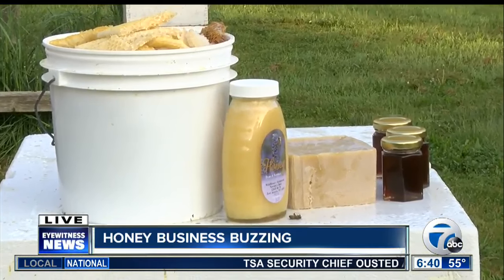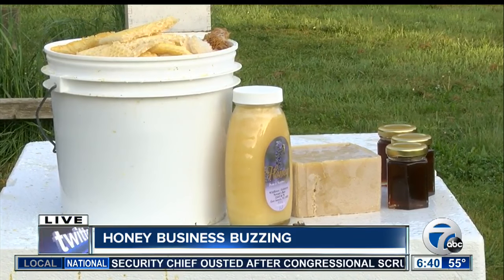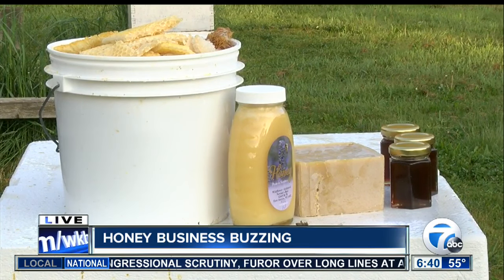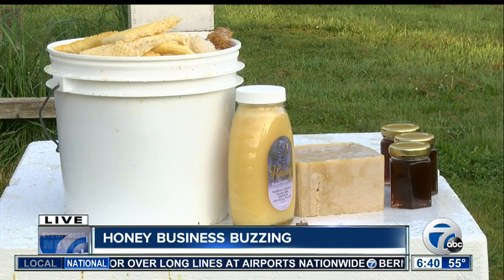If you have any interest in this, you can find all of Dave's honey at Masterson's in East Aurora. And if you have any interest in learning this hobby and maybe getting a hive in your backyard, you can go right there as well. We're going to be here for the rest of the morning, and hopefully we don't get stung. We'll send it back inside to you guys.